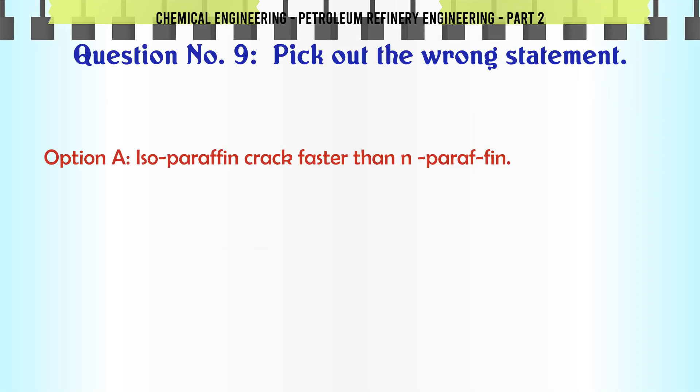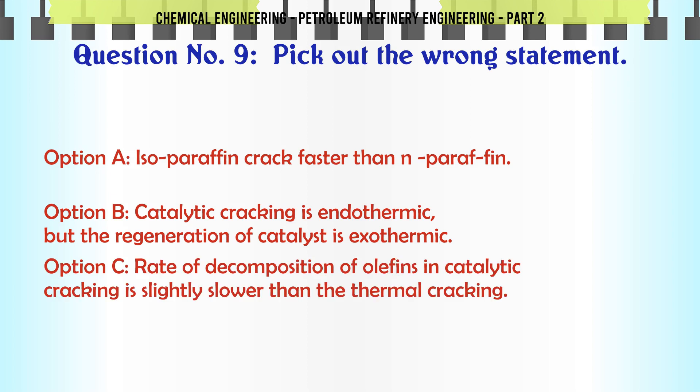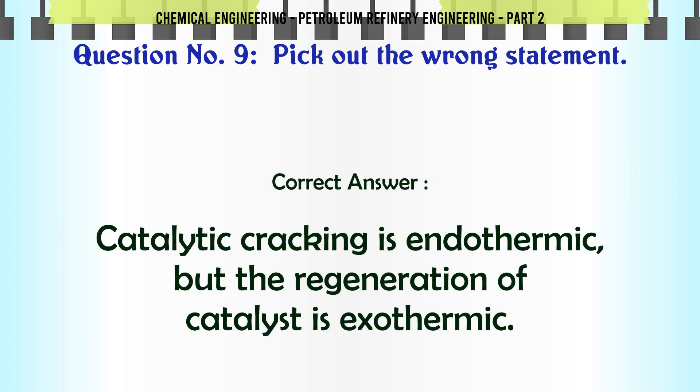Pick out the wrong statement. A. Iso-paraffins crack faster than N-paraffins. B. Catalytic cracking is endothermic but the regeneration of catalyst is exothermic. C. Rate of decomposition of paraffins in catalytic cracking is slightly slower than in thermal cracking. D. None of these. The correct answer is C.